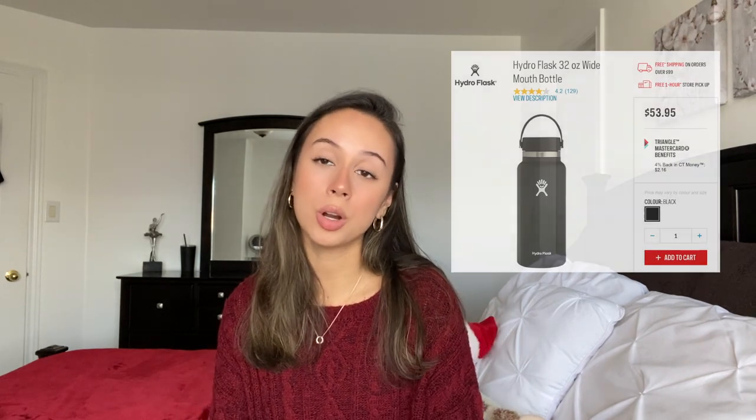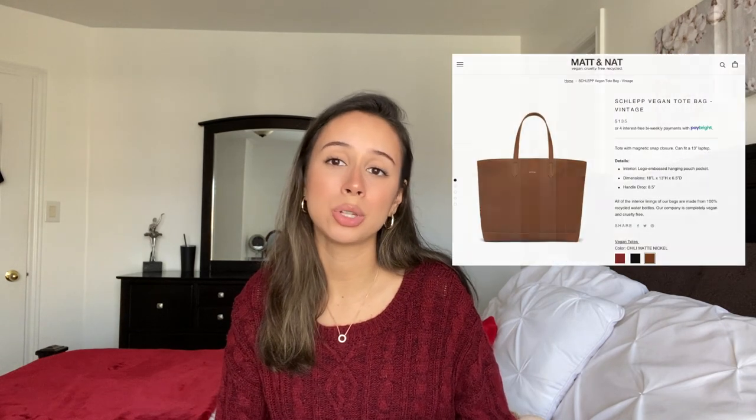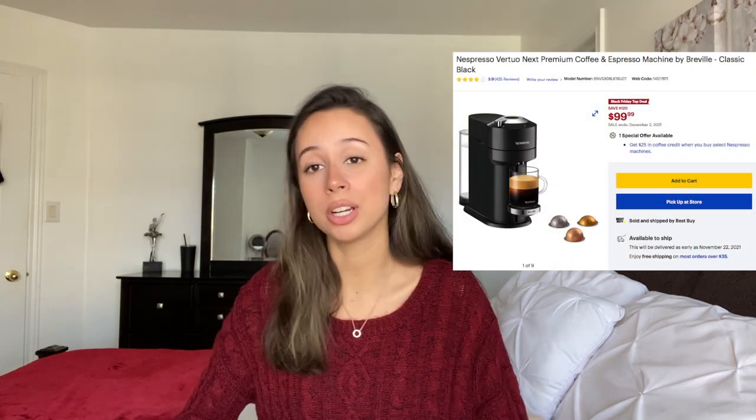A KitchenAid stand mixer — my boyfriend got me one, the most thoughtful gift ever. It's expensive but great if you're into baking or cooking. A Hydro Flask or water bottle. Blankets — you can get a cheaper one in the $20-$30 range or go more expensive. A weighted blanket — I got my brother a 15-pound one. For someone who goes into work, a new tote work bag. A coffee maker — can be affordable or as expensive as a Nespresso. Decorative pillows are amazing.